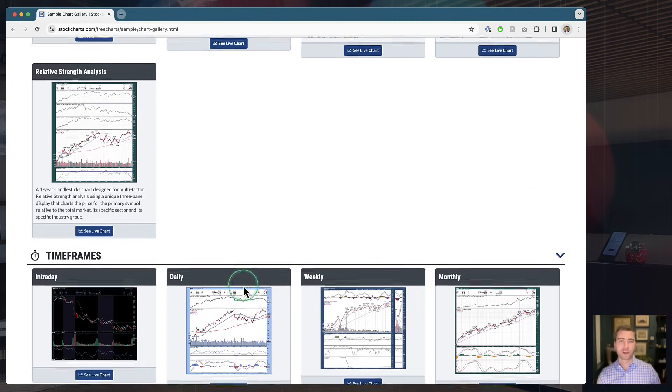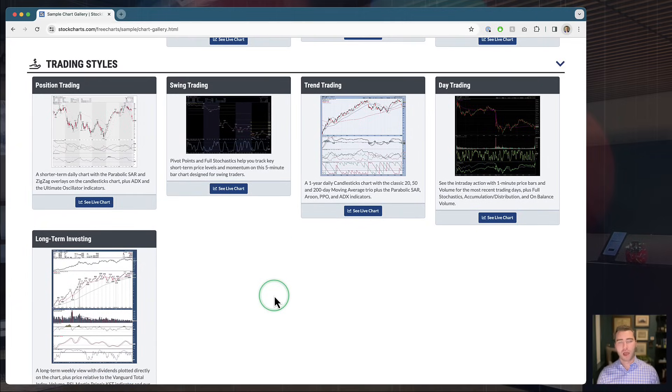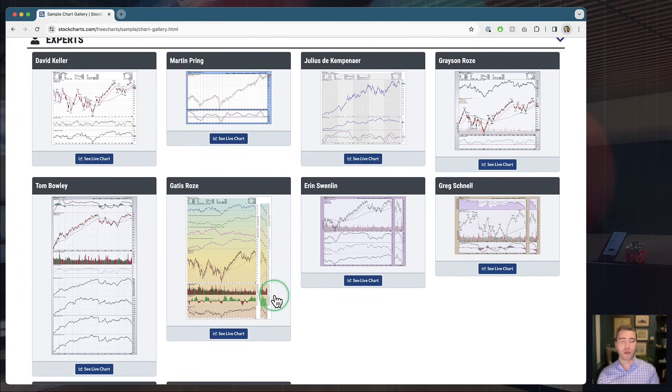You can also modify these charts — take some of these different samples and use them as a place to build from. They can power some of the charts you'll go off and create. This is a great way to learn more about technical analysis, and if you're new to the StockCharts platform and want a nice leg up on the setup process, this is a great place to discover very powerful pre-built charts. You can then add other indicators, overlays, change sizes, change positions — different things like that.